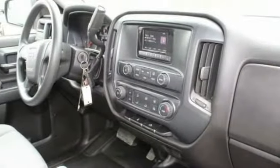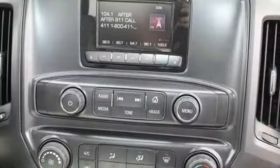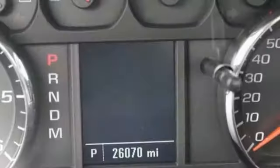traction control, stability control, daytime running lights, rear wheel drive, four-wheel disc brakes, steel wheels, tires front all season, tires rear all season.